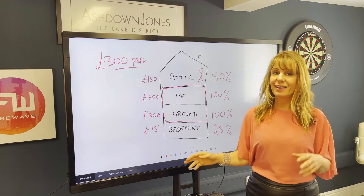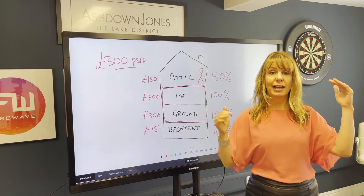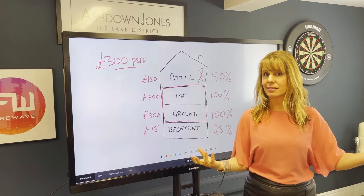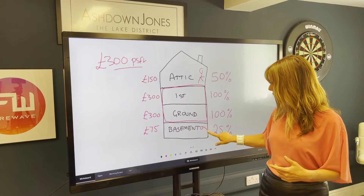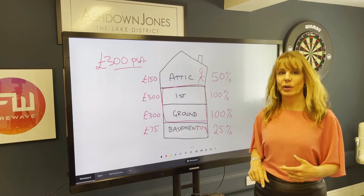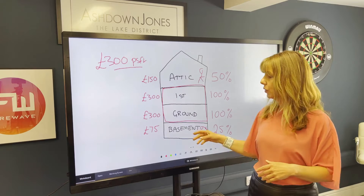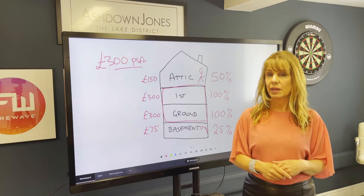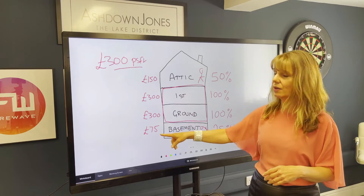Basement — again, there's always going to be a variation. If it is full head height and it has windows, it doesn't really class as a basement. But this is where the poor little man has got to bend over a lot — he's bending over in his basement because it's not head height. And then I would go for 25%, so that would give you £75 per square foot.